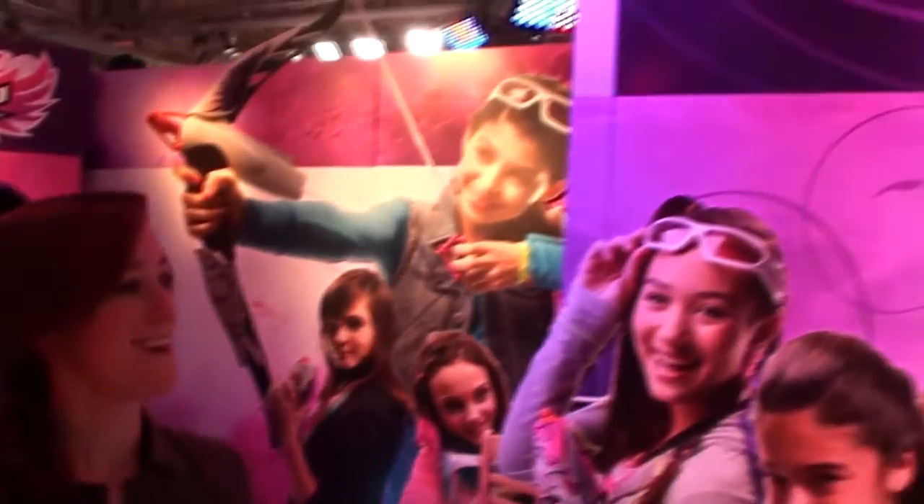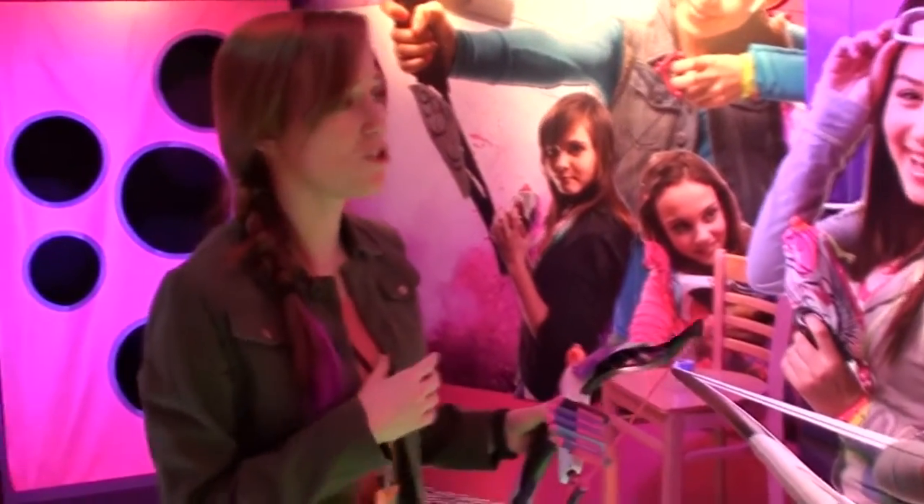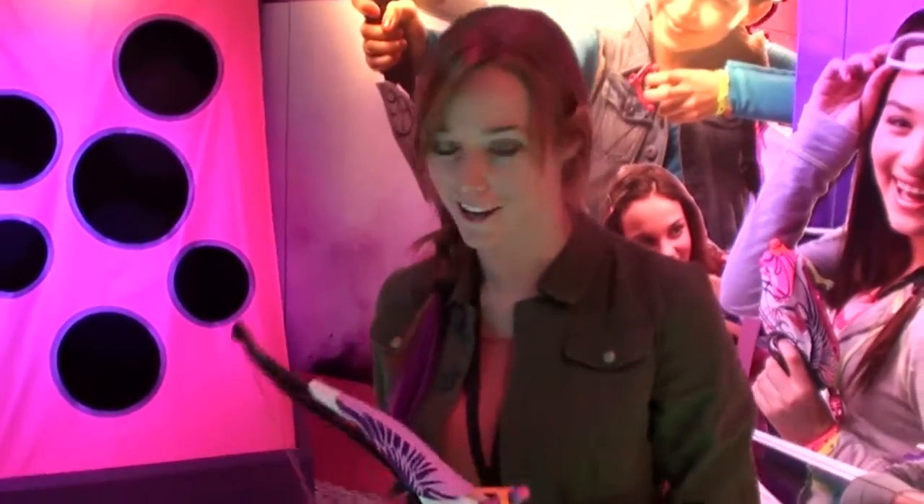This fall, Hasbro is, as you can see, delivering major girl power with the launch of the Nerf Rebel brand. It's a whole new line that's designed to empower girls with confidence, high-performance action, indie, stylish edge.